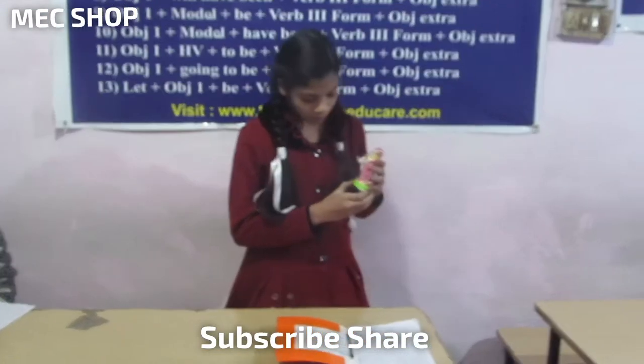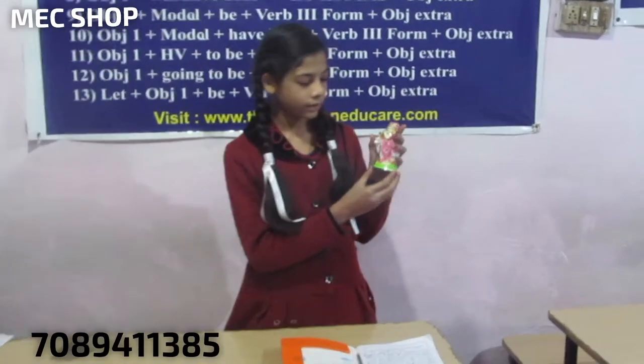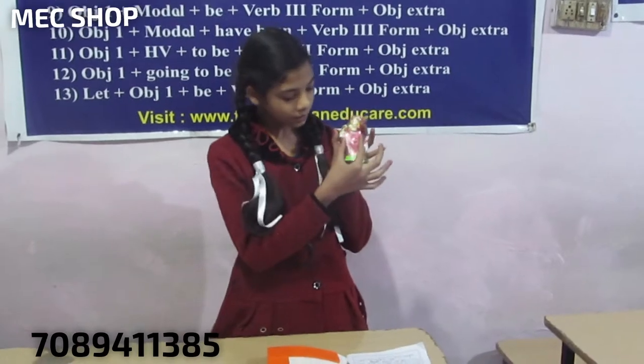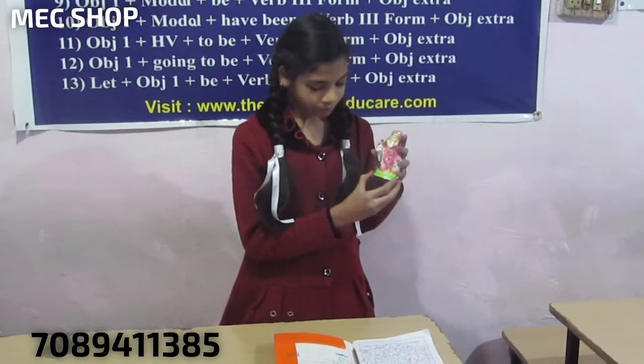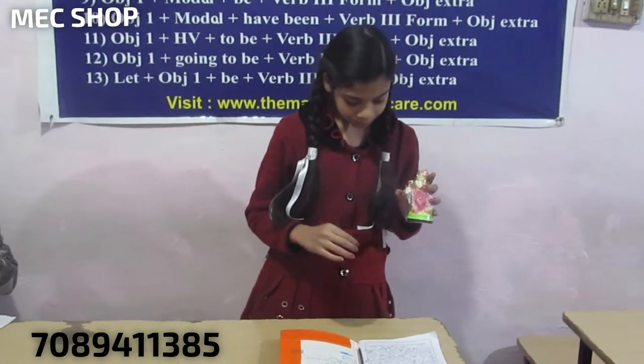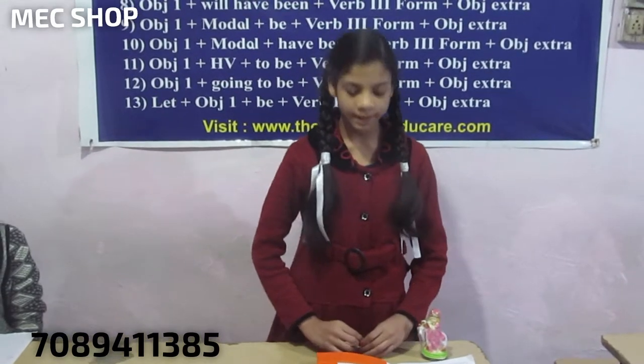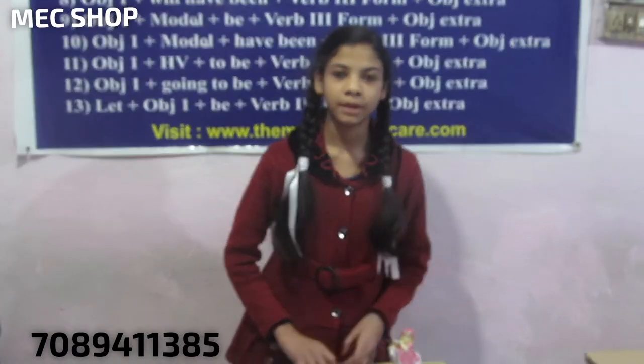As you are seeing, this is very shining, so please buy this now. A contact number is being flashed on your screen — you can make a call and place your order. Keep watching MC Shop for latest updates. Subscribe, like, share, and comment.